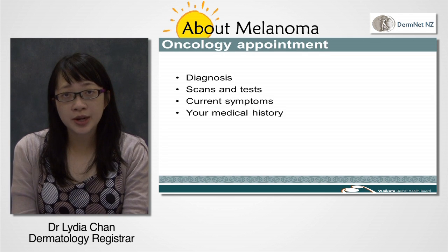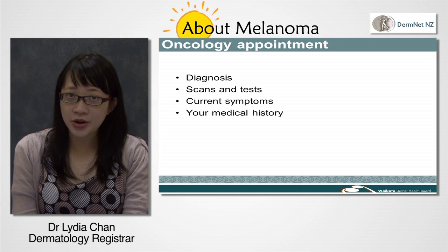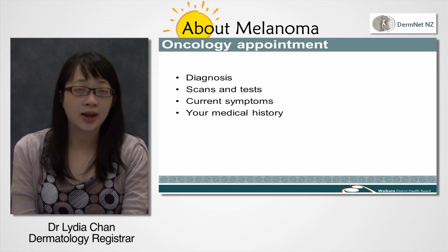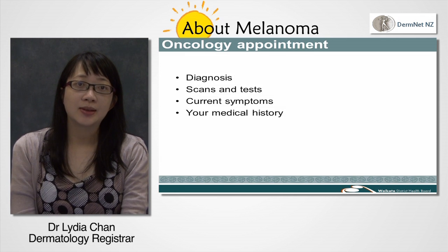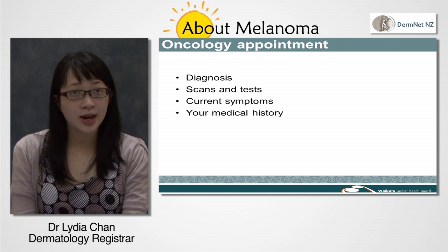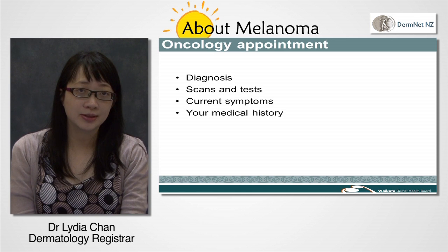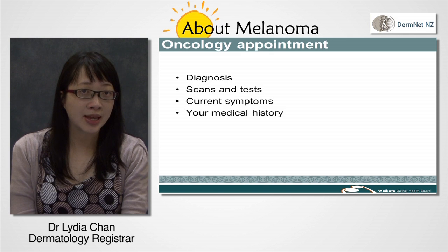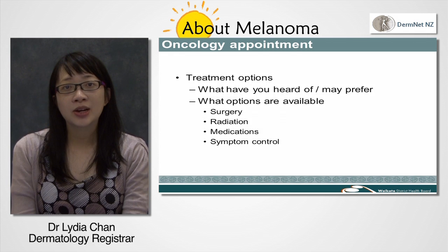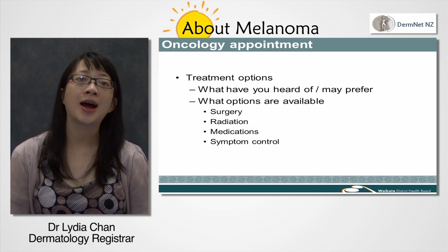At your oncology appointment you'll see a cancer specialist. You can expect to discuss how your melanoma was diagnosed, what procedures and scans you have had done so far, and what symptoms you have at the moment. The doctors may ask about your past medical history, family history, medications and social supports, as these may impact on further treatment. Depending on the results of your scans and biopsies, the doctor will discuss your treatment options, which may include further surgery, drugs, radiation, and or being part of a clinical trial.